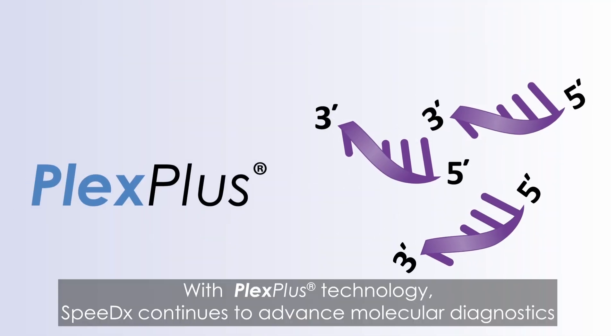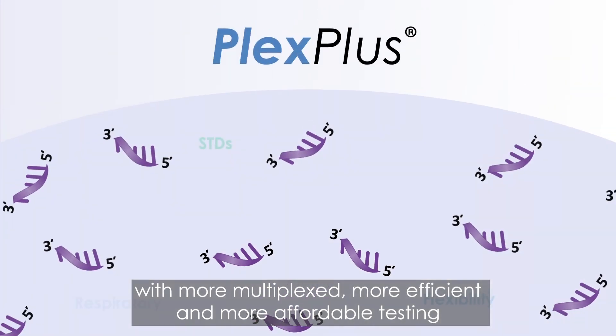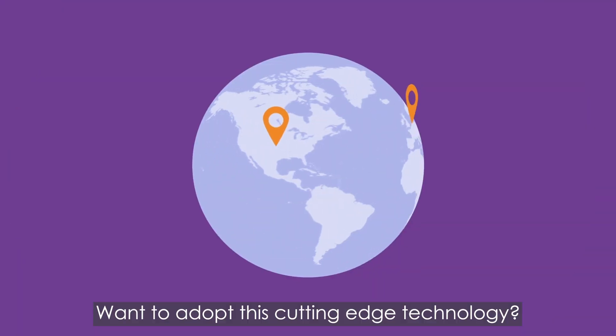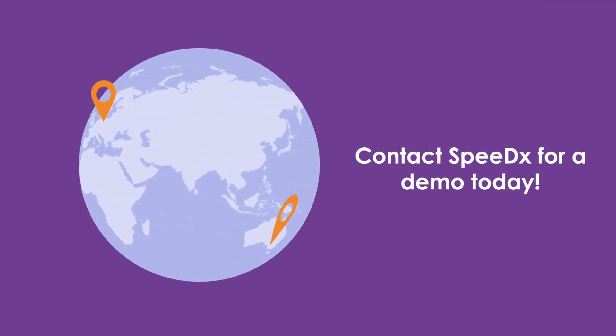With Plex Plus technology, SpeedX continues to advance molecular diagnostics with more multiplexed, more efficient, and more affordable testing. Want to adopt this cutting-edge technology? Contact SpeedX for a demo today.